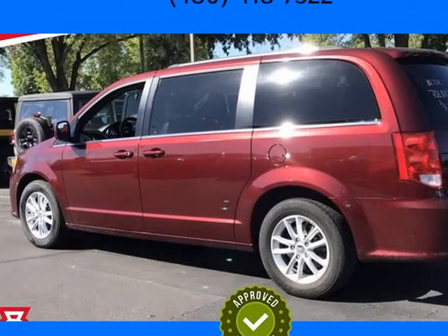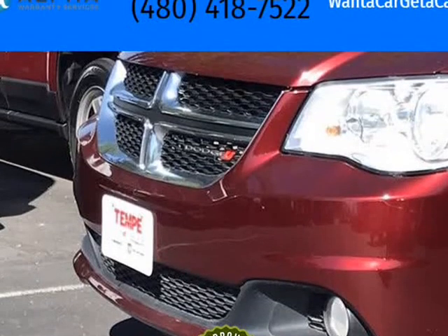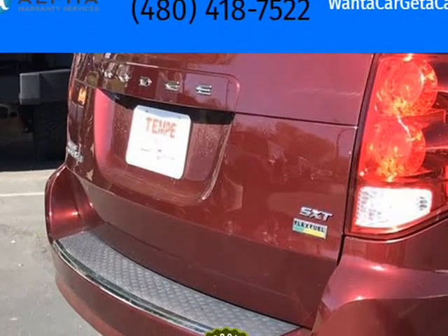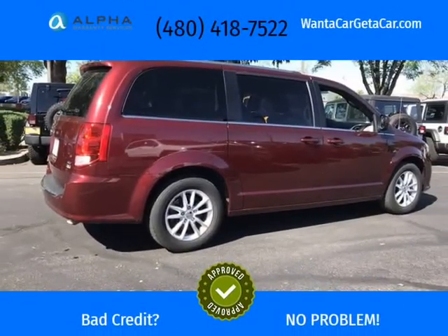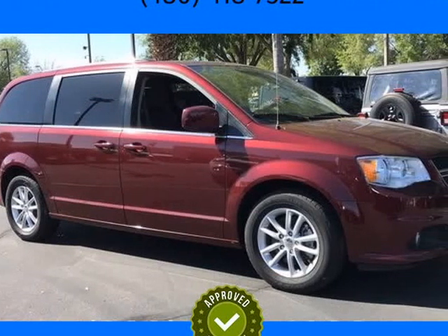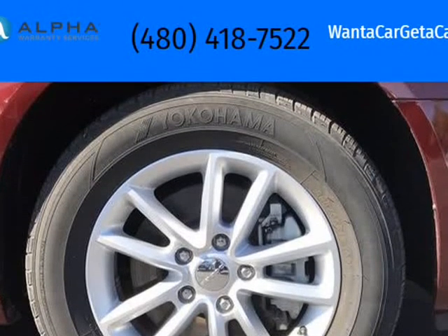This 2018 Dodge Grand Caravan is brought to you by Want A Car Get A Car. Recent arrival — red 2018 Dodge Grand Caravan Forward 4D Passenger Van, Clean Car Facts. 17/25 city/highway MPG, 3.6L V6 24V VBT 6-speed automatic. ICAT Tempe CJDR and Kia.